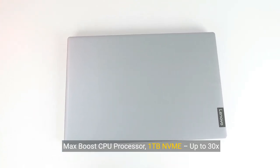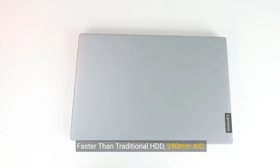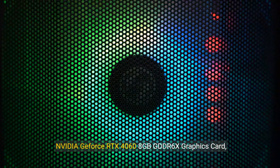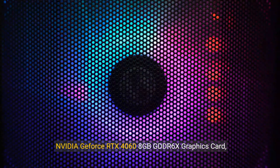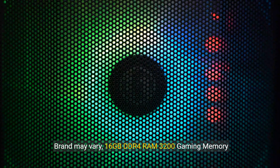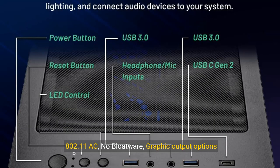Intel Core i7-12700F 2.1GHz up to 4.9GHz Max Boost CPU Processor. 1TB NVMe — up to 30x faster than traditional HDD. 240 AIO. NVIDIA GeForce RTX 4060 graphics card — brand may vary. 16GB DDR4 RAM 3200 gaming memory with heat spreader. Windows 11 Home 64-bit. 802.11ac. No bloatware. Graphic output options include 1x HDMI and 1x DisplayPort.